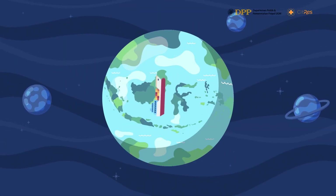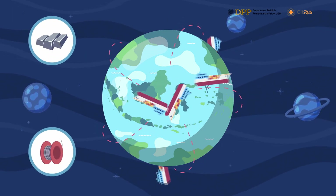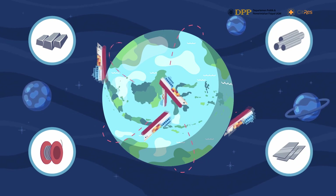The global market depends on Indonesia to fulfill tin product demand throughout the world, such as tin ingot, tinned tin, or soldering tin, and other processed products such as tin plates and tin pipes.